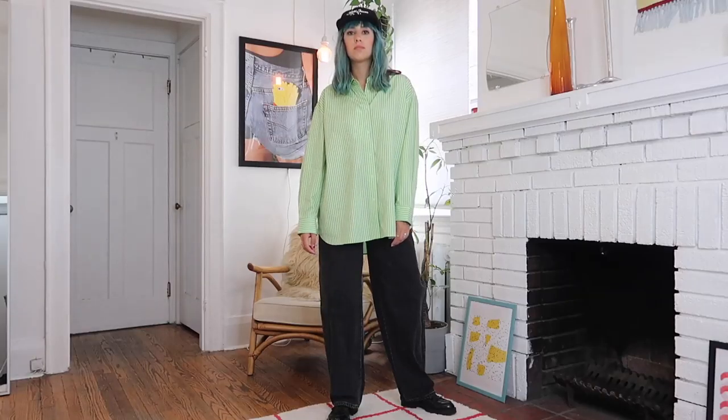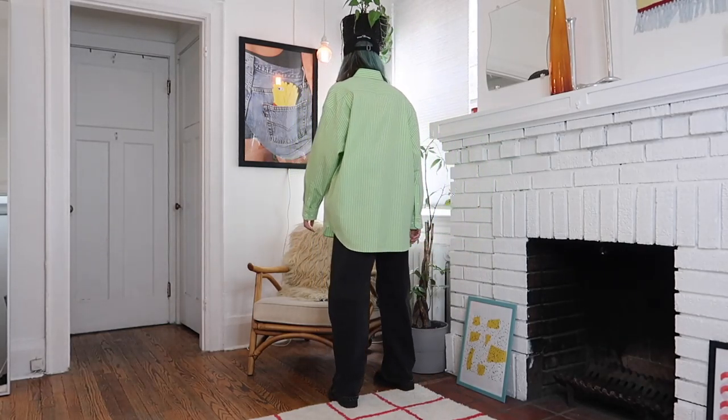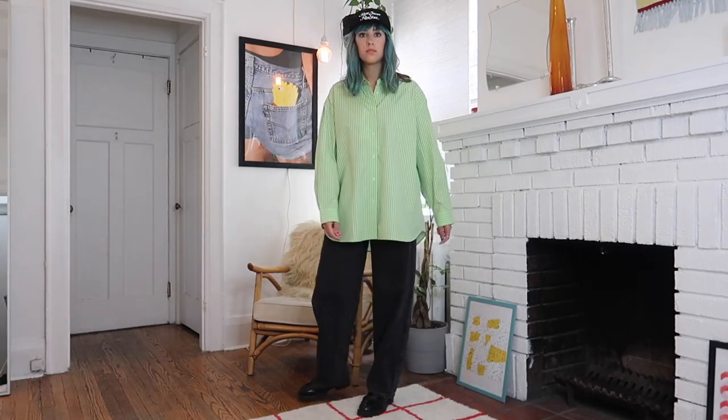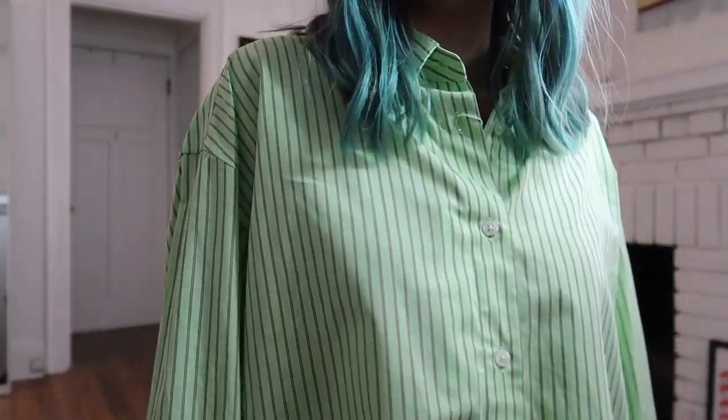Moving out of the outerwear, the next item is the oversized striped long sleeve shirt. I picked this one up in light green, but it's also available in off-white and blue, all with the same striping detail. The shirt is based off a men's tailored shirt but made oversized, with a dropped shoulder — your typical oversized button-down. I was really drawn to it because I liked the green color; it's a nice change from the usual white or blue shirt. This shirt is 100% cotton and is $49.90.